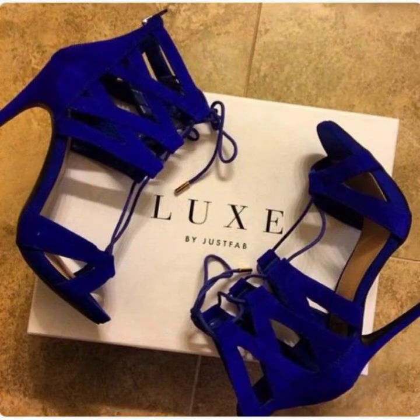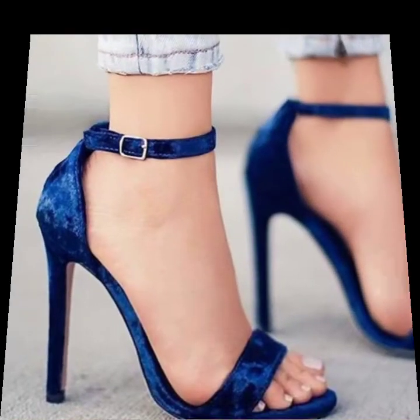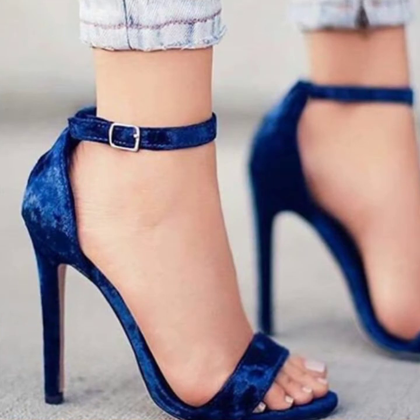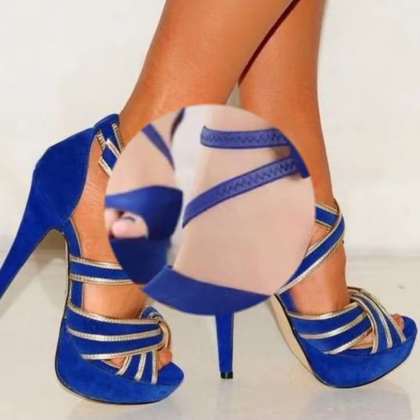Some sandal designs are lace-up, some are lacy, and some have a creeper neck in their designs, as well as clad designs. These are beautiful blue high-heeled strap and bejeweled designs.